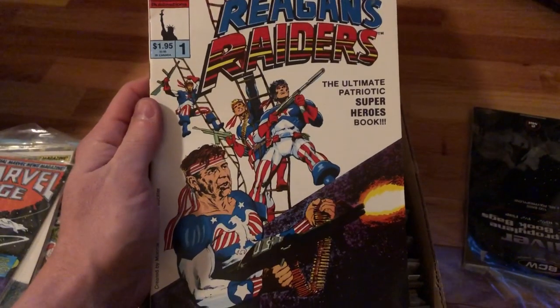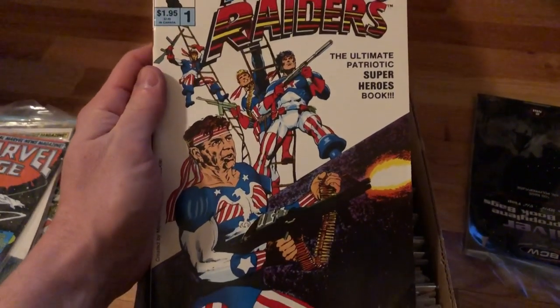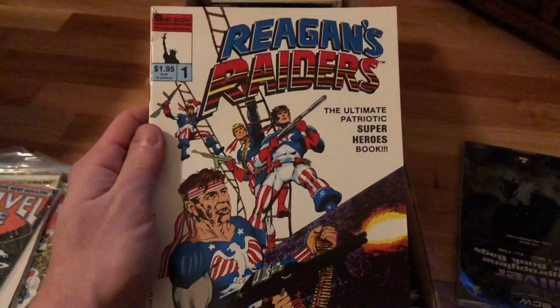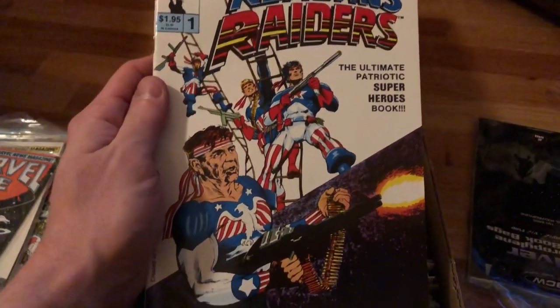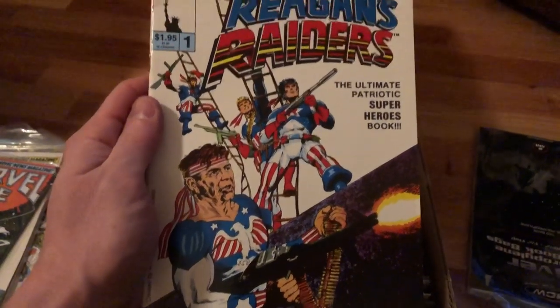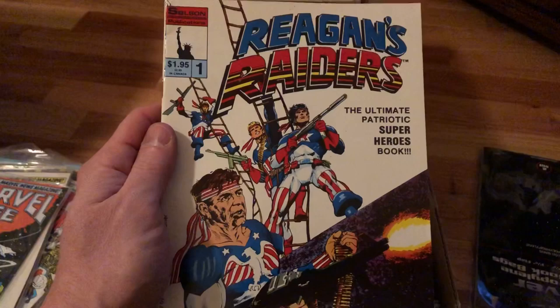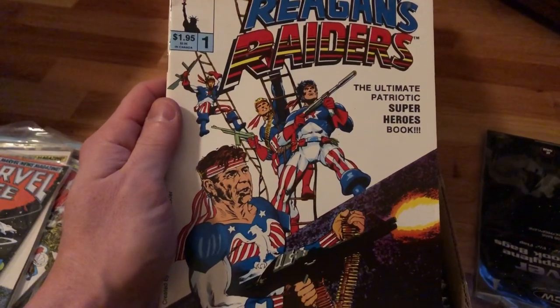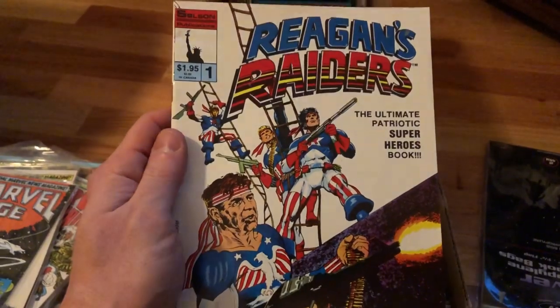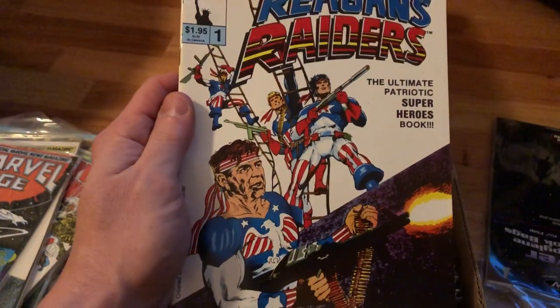Sometimes you find these weird comic books. Like this one here — Reagan's Raiders is Ronald Reagan dressed up in a superhero outfit with a machine gun. Absolutely bizarre. Not really worth anything unless you're a big Ronald Reagan fan and you just have to have this.